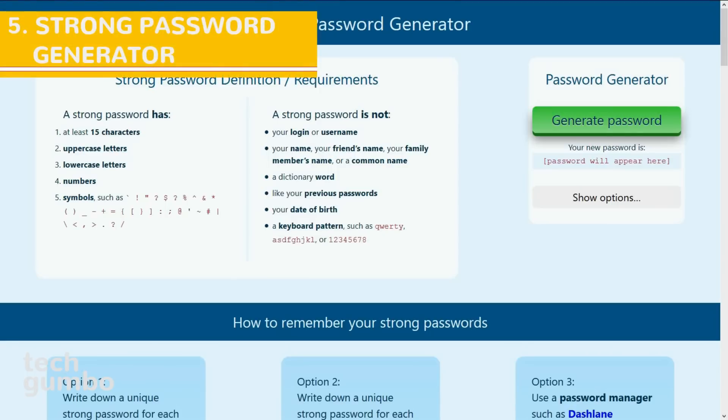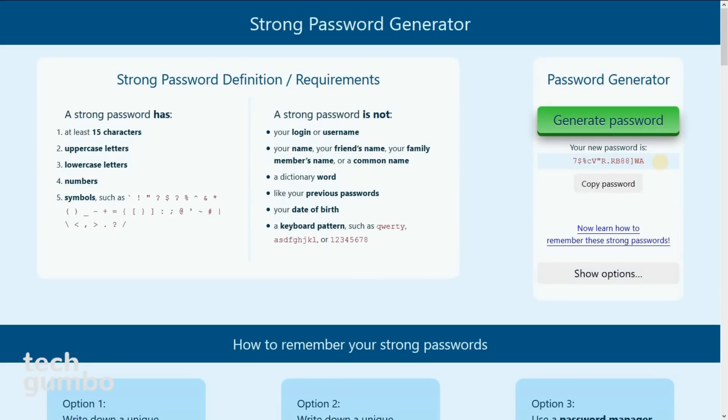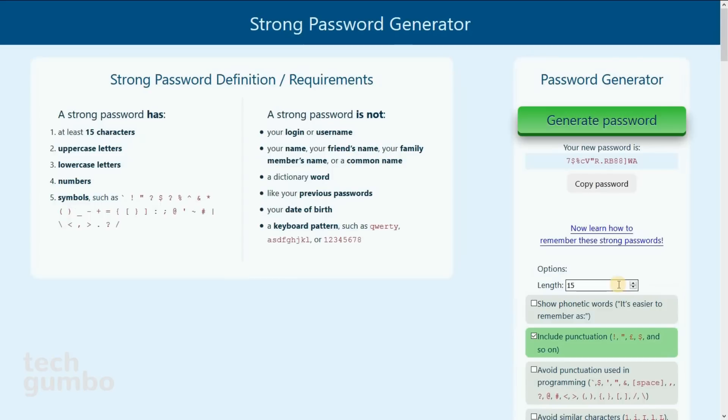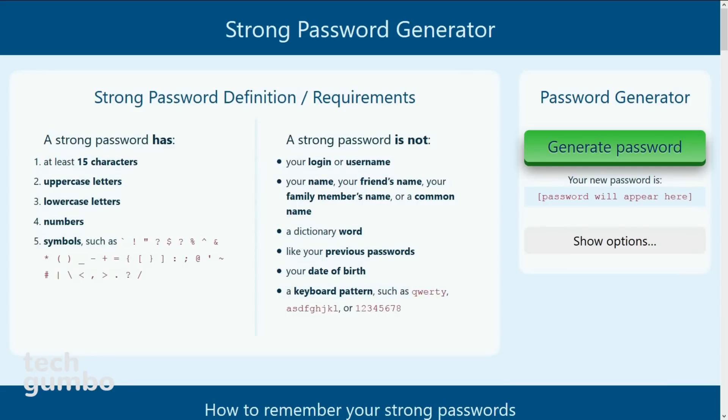Number 5: Strong Password Generator. When it comes to online security, one of the most important factors is having a strong password for your accounts. Many of you are still not comfortable using a password manager — this is where Strong Password Generator comes in handy. Using names, dates, or other common words makes for very weak passwords that are easy to crack. There are even some people that use the word 'password' as their password. To get a new password, select Generate Password and you'll have a new password that would be almost impossible for anybody to figure out. You can select Show Options to change the length, show phonetic words to make it easier to remember, include punctuation, avoid punctuation used in programming, and avoid similar characters. Give Strong Password Generator a try the next time you need a really strong password.